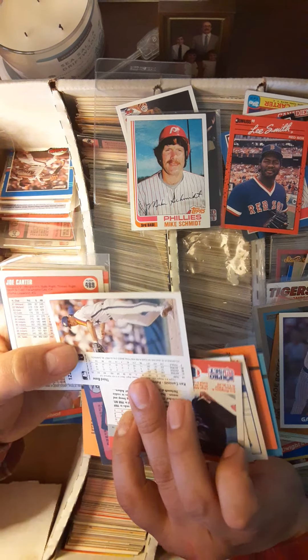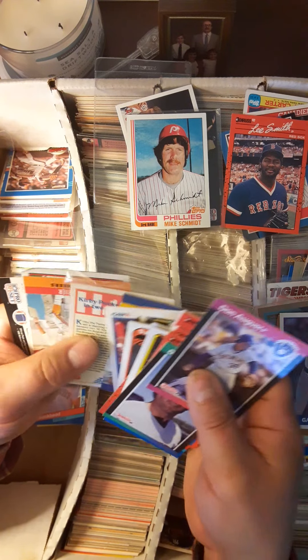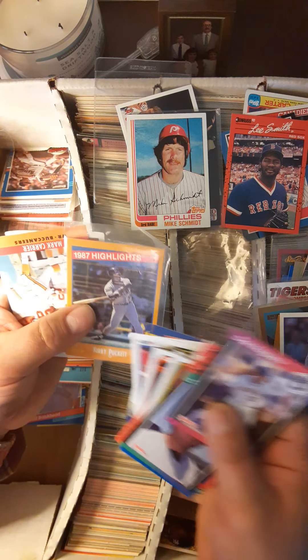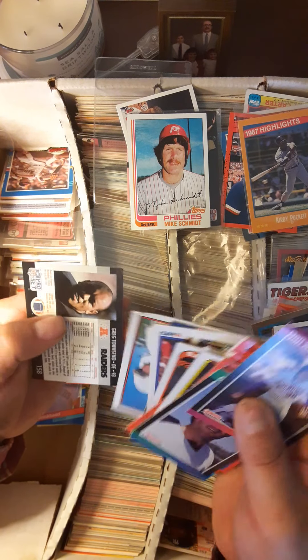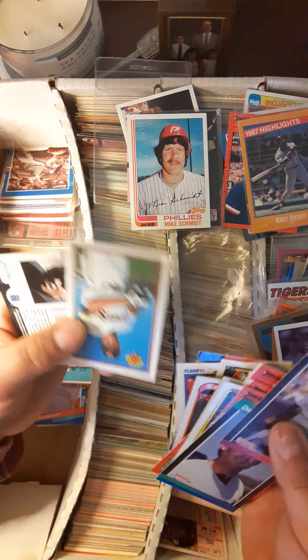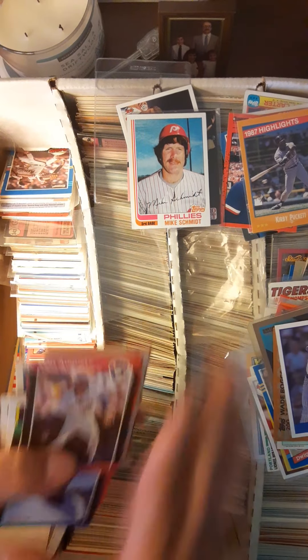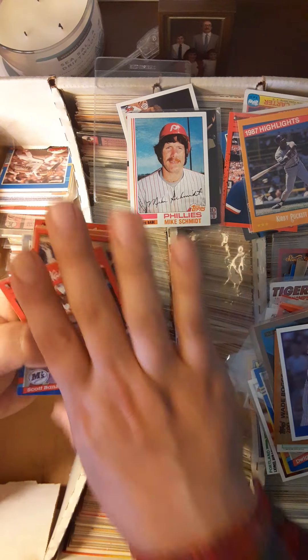Ken Caminiti. Joe Carter. A pocket '88 Score. Mark Carrier — hell of a baseball player — and just like almost all of those oversized cards, they are banged up.